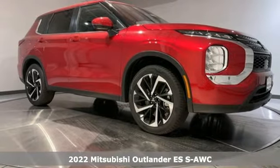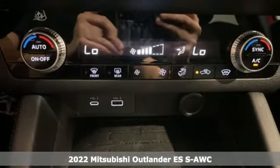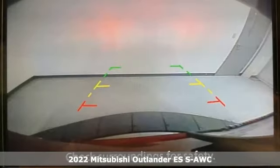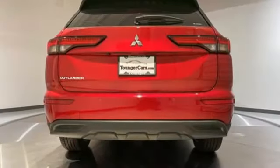Here's a new 2022 Mitsubishi Outlander. This Outlander is the family-friendly crossover utility vehicle waiting to hit the trail with a perfect balance of power, performance, and an unforgettable ride.